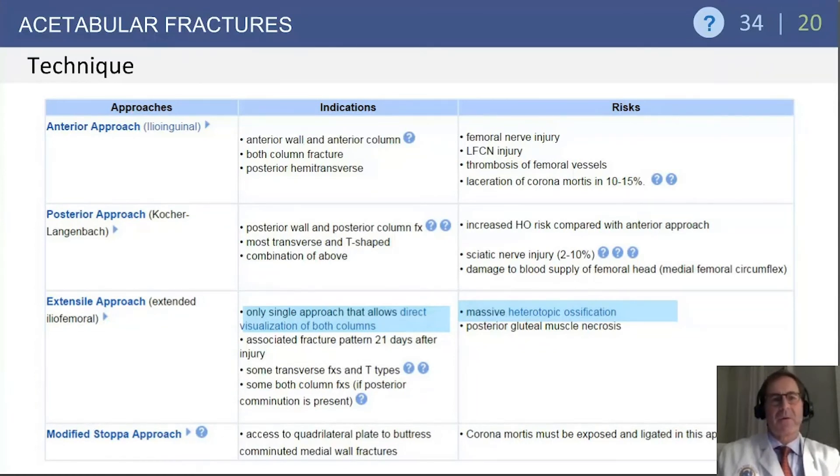Extensile approaches: the extended iliofemoral is the only approach in which the surgeon is able to directly visualize both columns simultaneously. It's a very helpful surgical approach in these complex fractures, but is often associated with heterotopic ossification, and consequently prophylactic measures need to be undertaken.